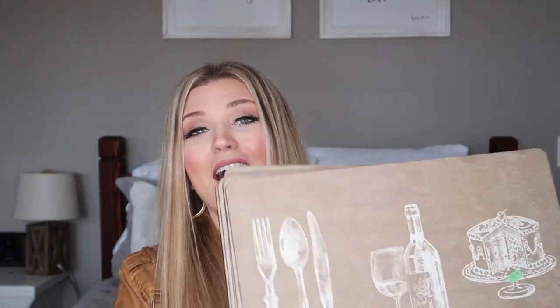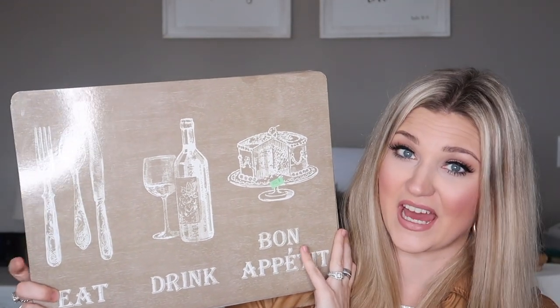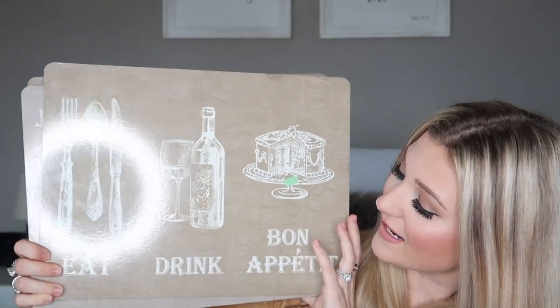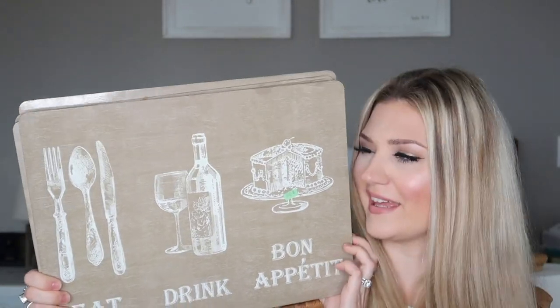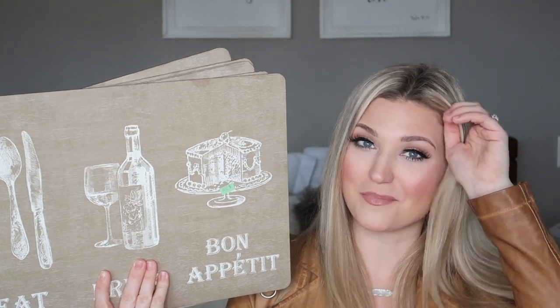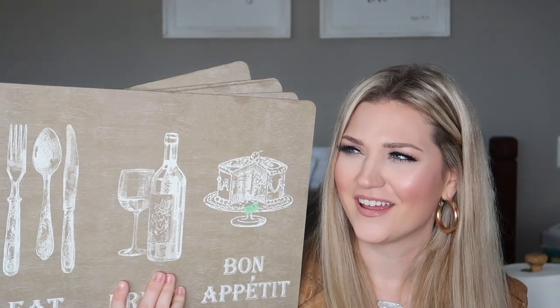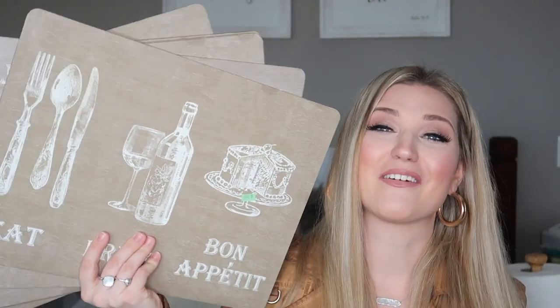I found a set of six placemats for $3.99. They are super heavy duty with cork on the back and really easy to wipe off and clean. They say 'eat, drink, bon appétit' — very French country, farmhouse vibe. The funniest thing is I honestly think these are my sister-in-law's because she moved and donated a bunch of stuff to the thrift store. I texted her and asked 'did I just buy your placemats?' and she said they might be hers. I just adore them and think they'll look cute on my kitchen table.